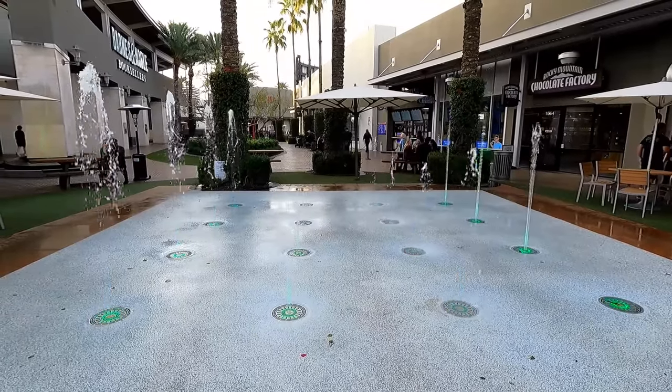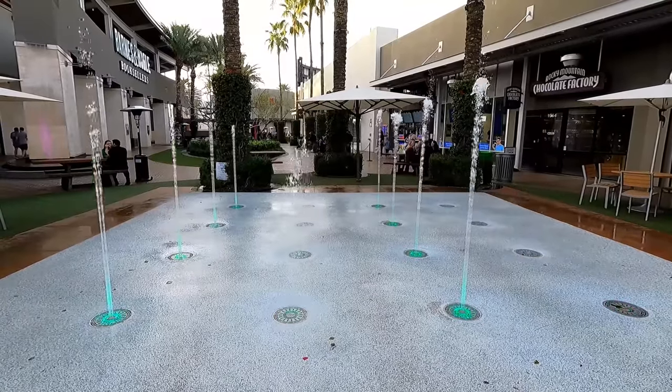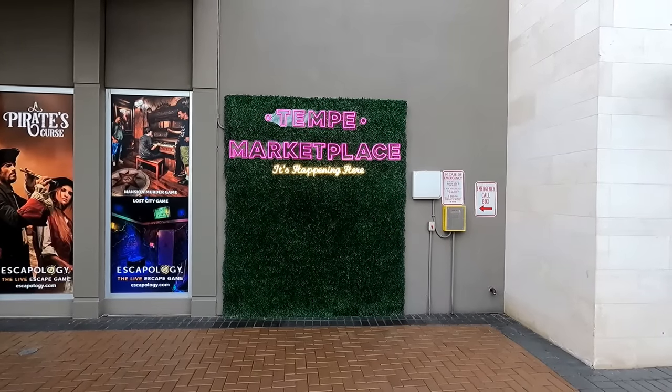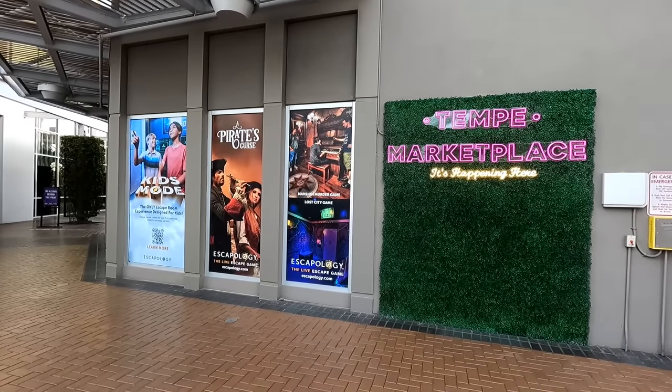Overall I really like Tempe Marketplace. I think it's the best outdoor mall in the Phoenix area. It feels like the early to mid 2000s in here in a good way, and it doesn't feel like they're trying to get you in and out as quick as possible. We should probably head out of here now though since it is closing time.